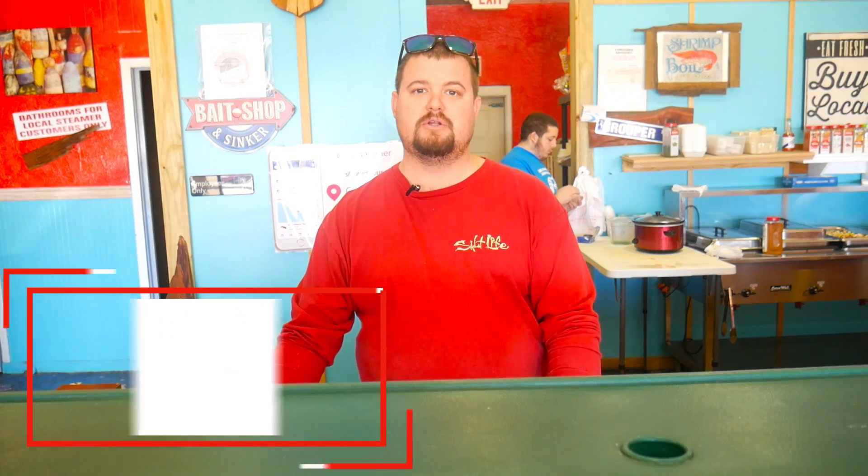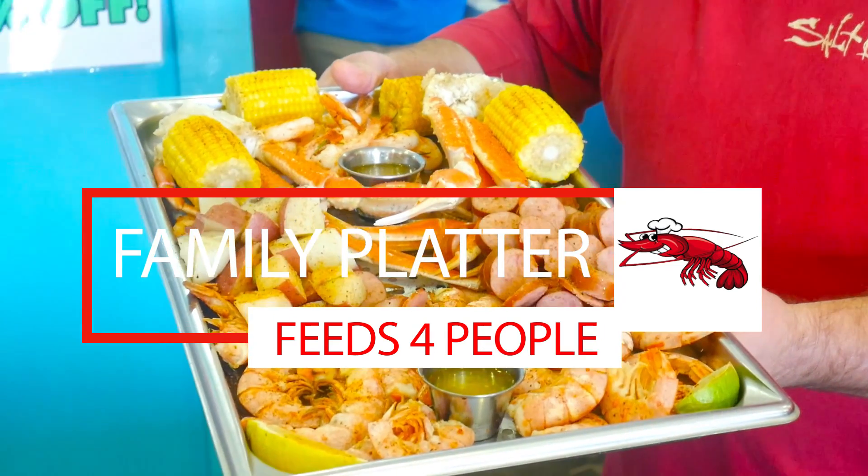Welcome to the Local Steamer, guys. I'd like to show you one of our most popular items during the summertime. If you're looking to feed your family, this is our seafood platter for four.